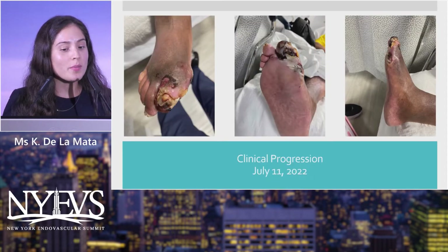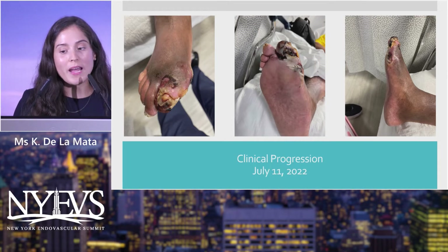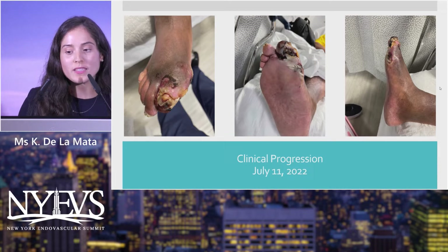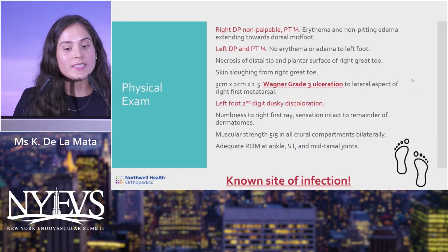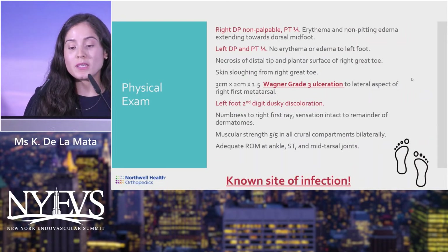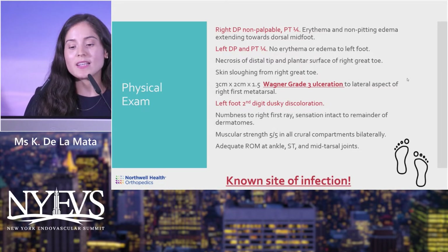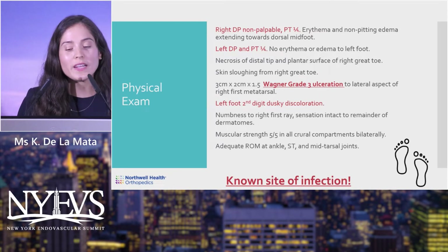Clinical pictures correspond to his presentation. His right great toe was in bad condition with a plantar medial wound as well. His right DP was not palpable; the PT was one out of four, with corresponding erythema and non-pitting edema extending towards the midfoot. On the left foot, he had a dusky second digit, with left DP and PT both one out of four — faintly palpable.